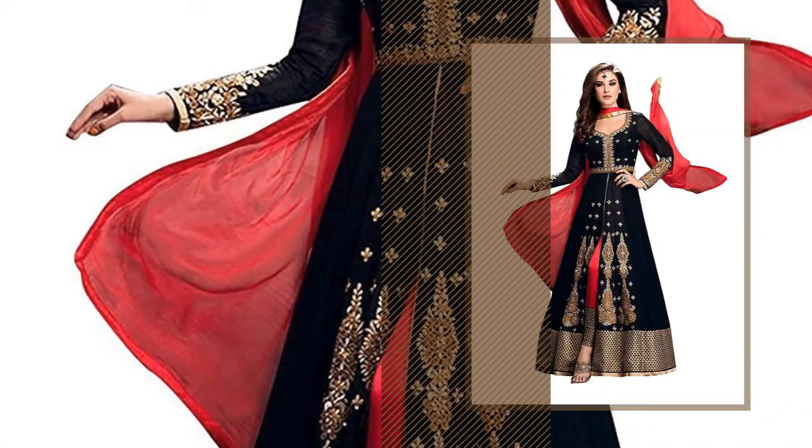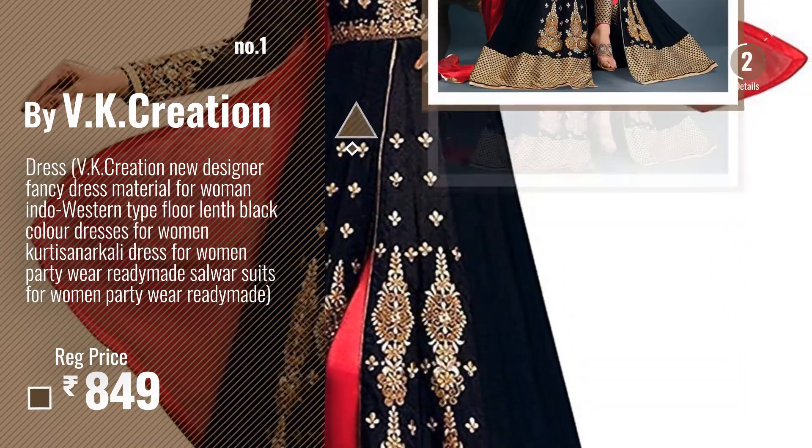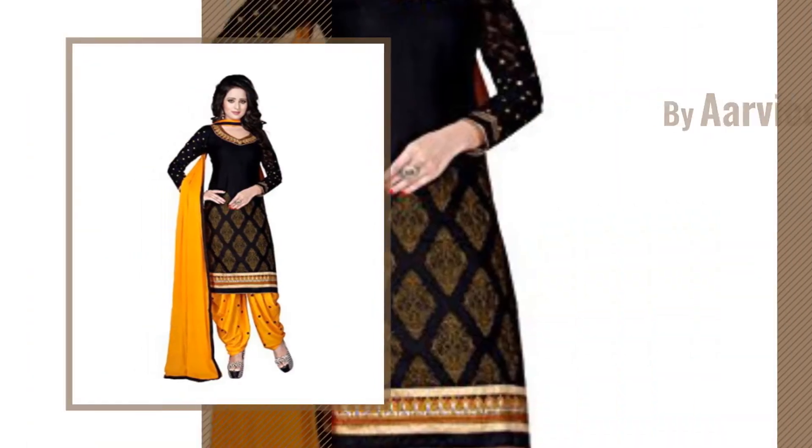Number 1, Most Popular, by VK Creation. Watch this video, choose your favorite. Number 2, by Ava Couture.